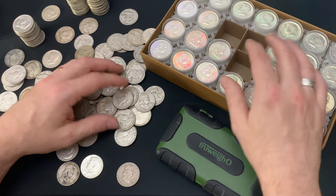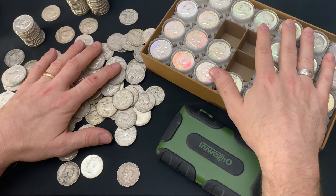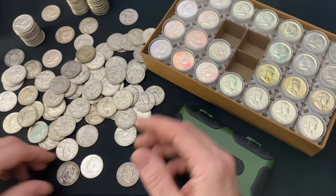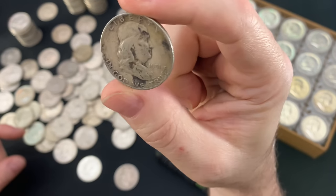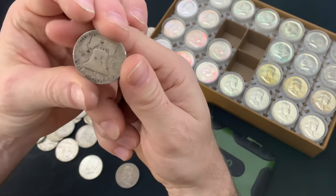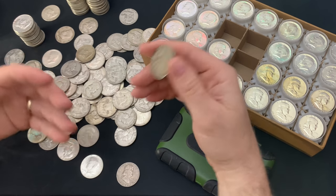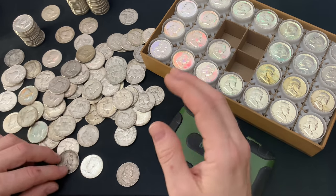Although I love a good Morgan or Peace dollar, don't get me wrong. But when it comes to really stacking, I try to focus on dimes, quarters, and half dollars — 90%, that's the minimum I like to go. I love constitutional silver. I don't clean it. I don't care how much dirt, grime, tarnish, or whatever else is on here. I stack them primarily for the potential to barter with them in the future after an SHTF scenario. I think they make the best fractional silver to own.